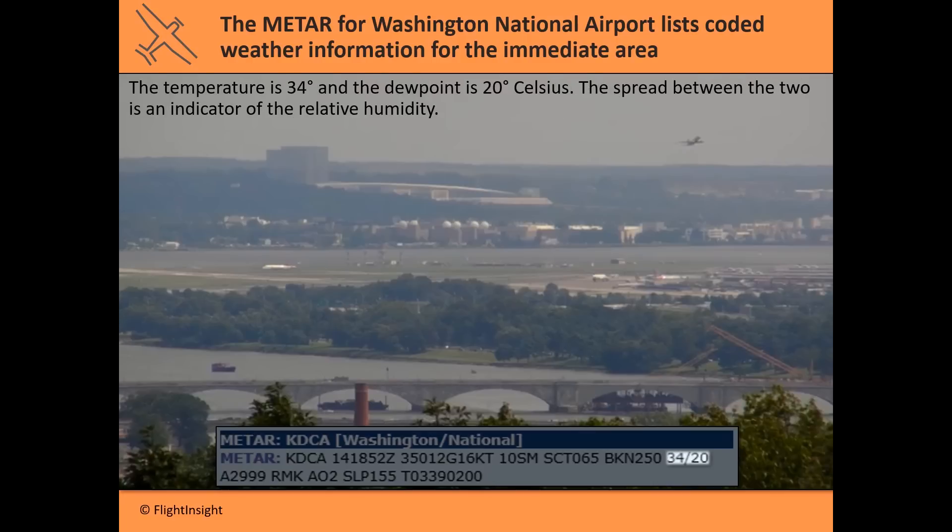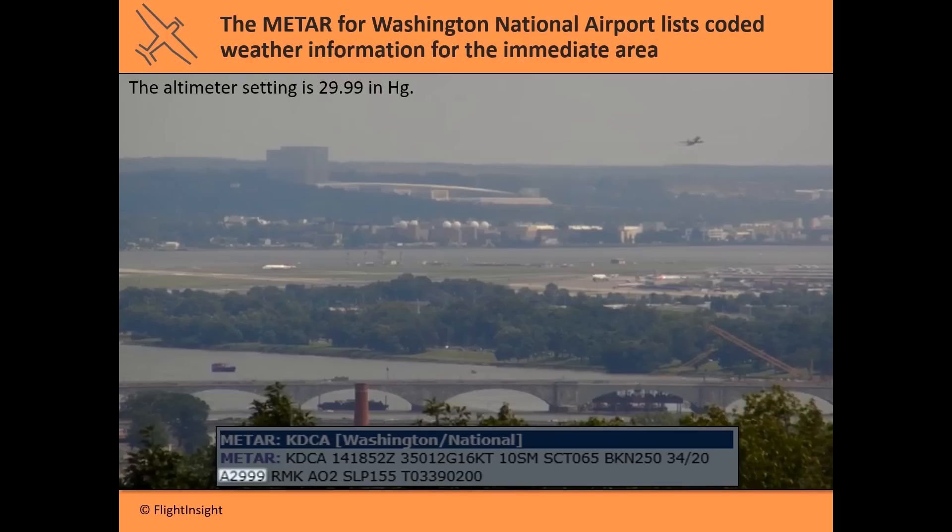Next you get the temperature and dew point, given in Celsius. The official source gives us a temperature of 34°C and a dew point of 20°C — the spread between those two is an indicator of relative humidity. Then you've got the altimeter setting at 29.99 inches of mercury, which you'd use to set your altimeter prior to starting a flight.